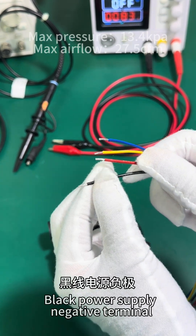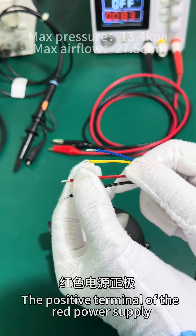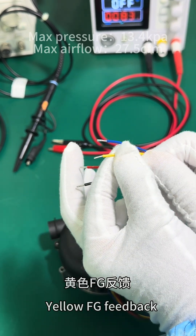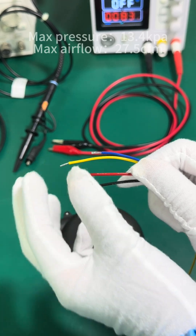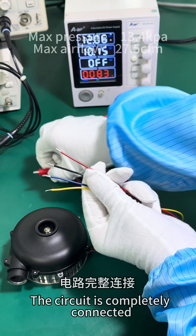Black is the power supply negative terminal. Red is the positive terminal of the power supply. Yellow is the FG feedback line. Blue is the PWM input. The circuit is completely connected.